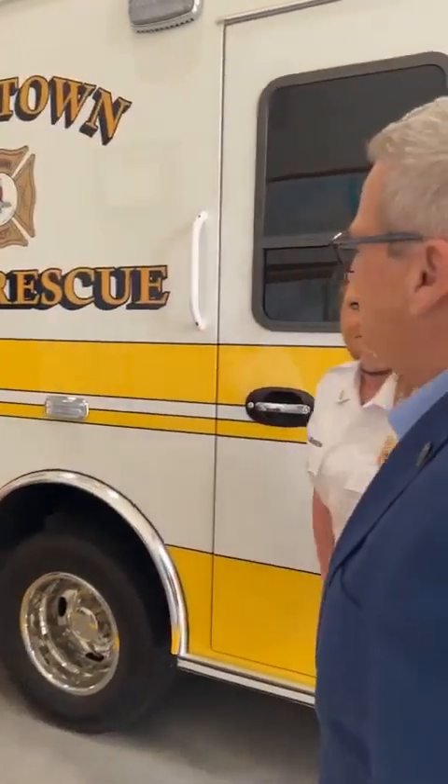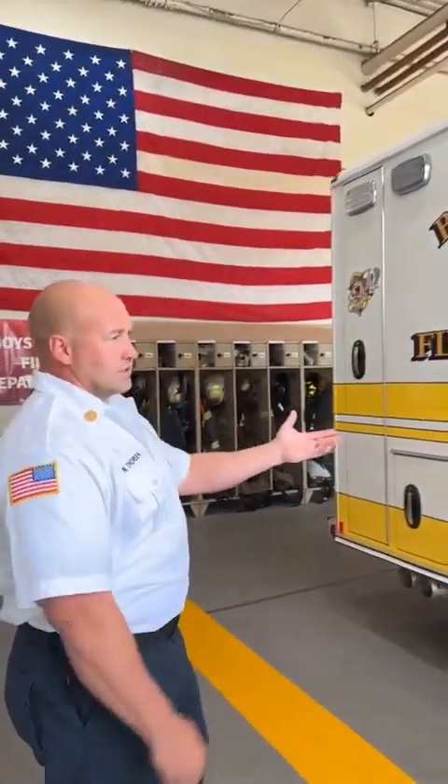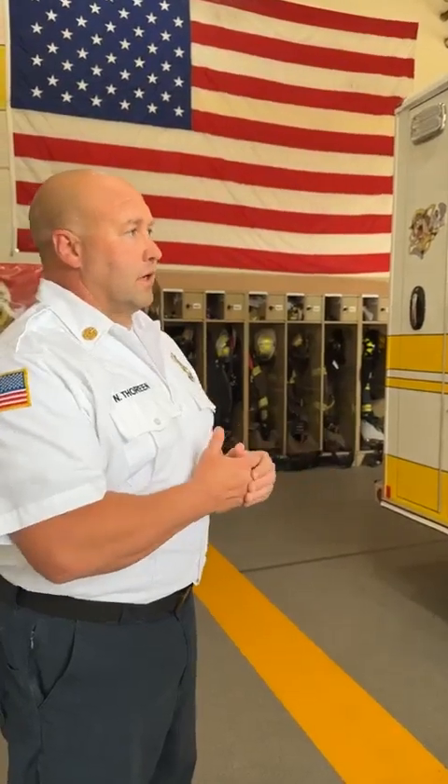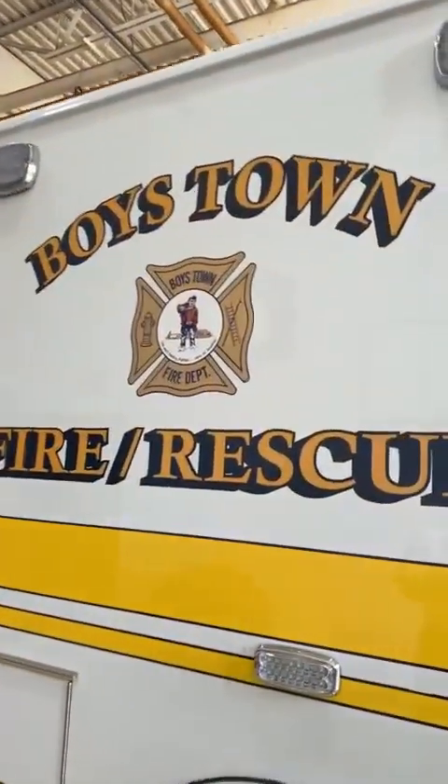Could you show us around the fire department here on the first level? Of course. Starting off right here — what is this ambulance here? This is unique. This is one of our two rescue squads. It's an ALS rescue squad, which means that we have paramedics on here. Both Danny and I are both paramedics, and then we have six other paramedics that are on the department as volunteers. So we're able to respond to any medical emergency. Fantastic.